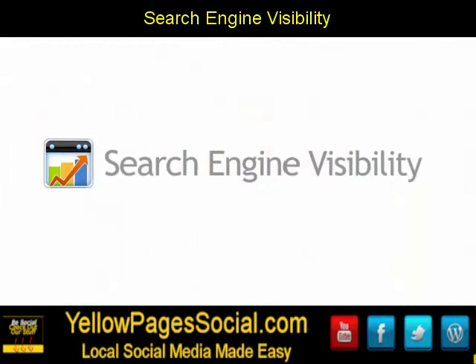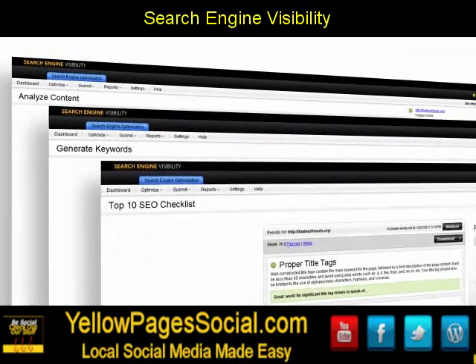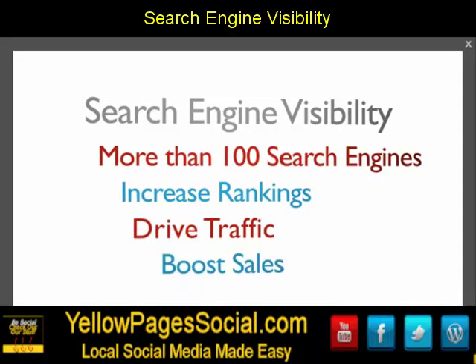Search Engine Visibility helps you analyze, optimize, and submit your website to Google, Yahoo, Bing, and more than a hundred other search engines to increase your rankings, drive traffic, and boost your sales.